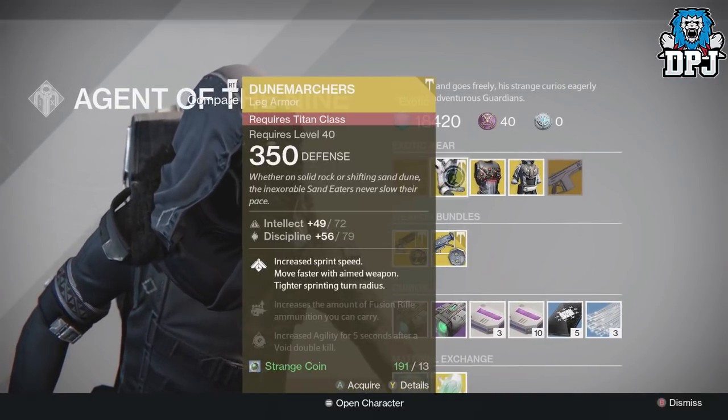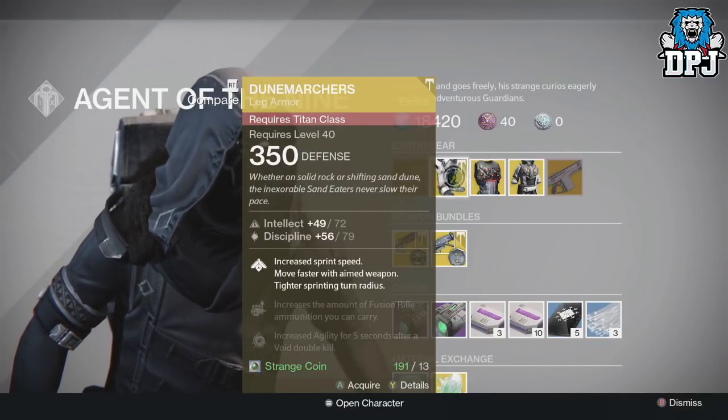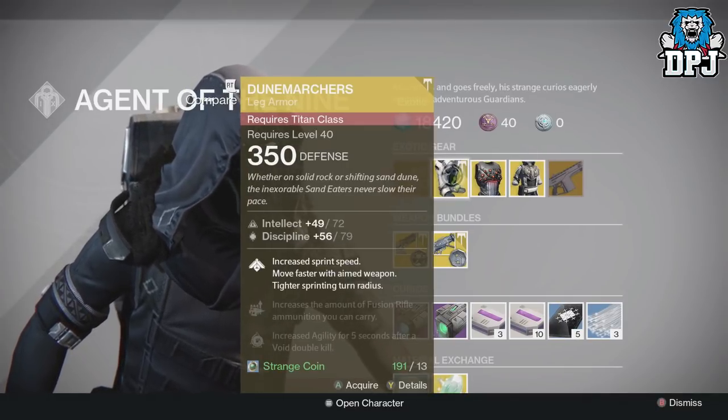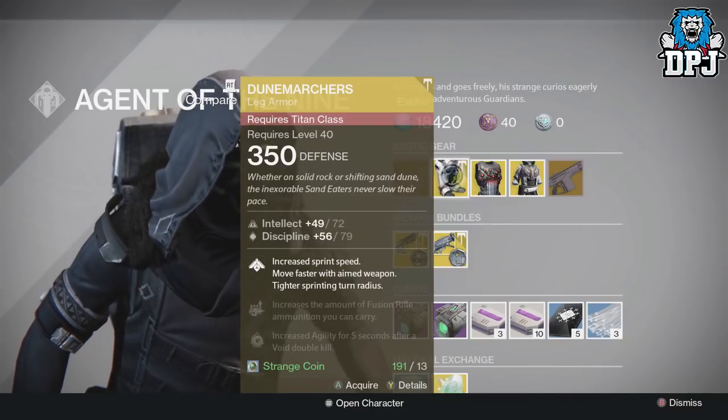For the Titan this week we have the Dune Marchers, dropping at 350 defense, offering Intellect and Discipline, costing you 13 Strange Coins. Perks include increased movement speed, move faster with an aimed weapon, and a tighter sprinting turn radius.